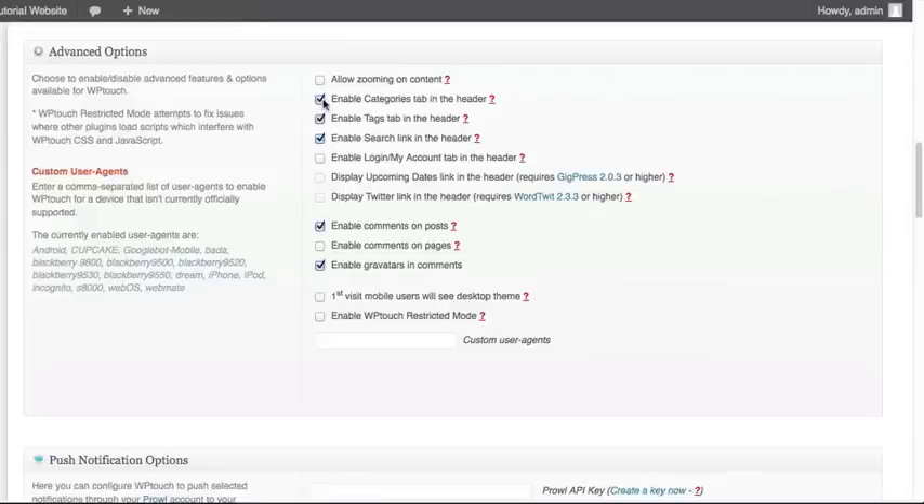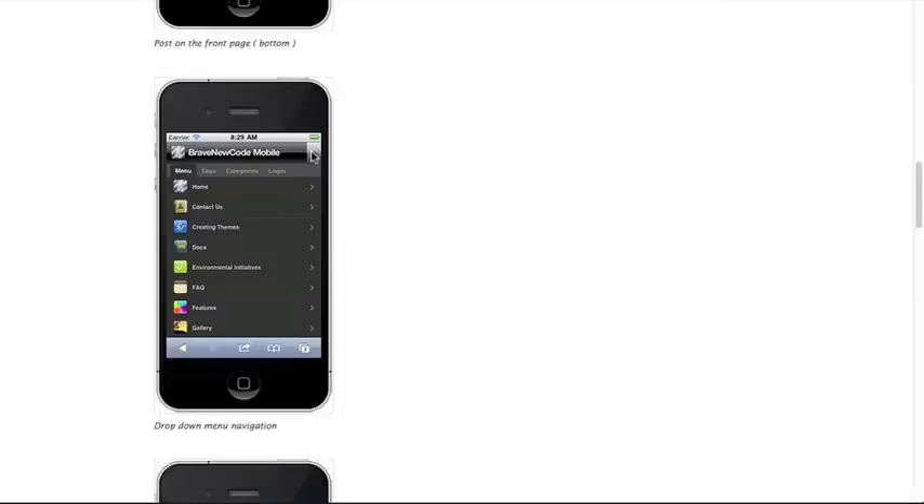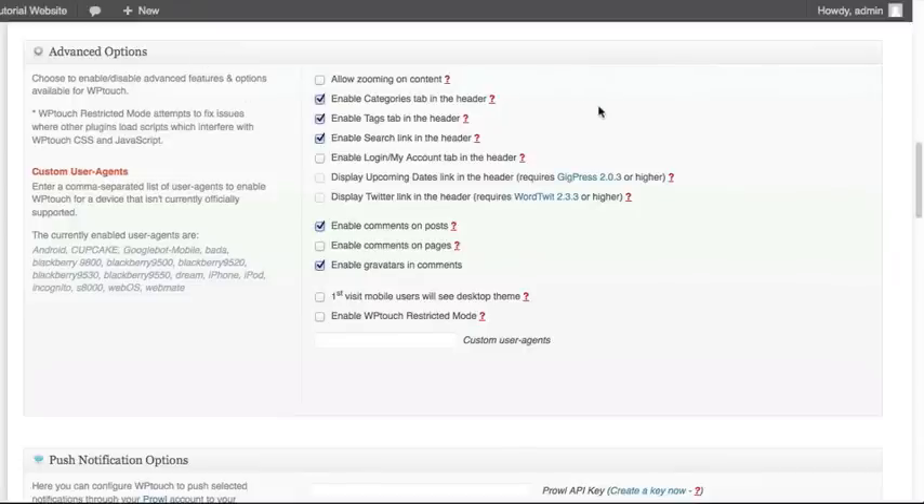Do you want to show the categories tab in that dropdown? Do you want to enable the tags tab? Do you want to enable a search link so people can search your WordPress website from the mobile version? Do you want to enable the Login/My Account tab? My recommendation for most websites is to go ahead and turn those off. You may want to leave the search on, but unless you use multiple categories or tags, there may not be much reason to have those enabled.